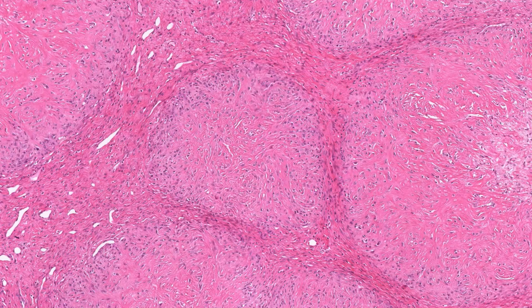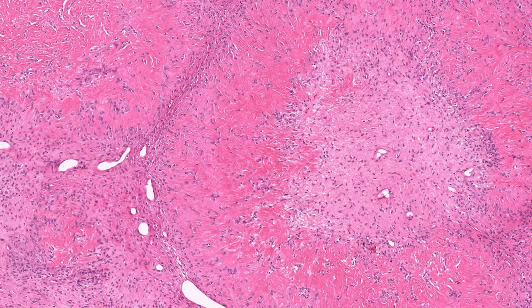Here's an interesting but clinically insignificant morphologic variant of low-grade fibromyxoid sarcoma, previously called hyalinizing spindle cell tumor with giant rosettes. I'm having issues viewing the digital slide right now, but here are some screenshots I took. As you can see, the name is very descriptive, which I like.